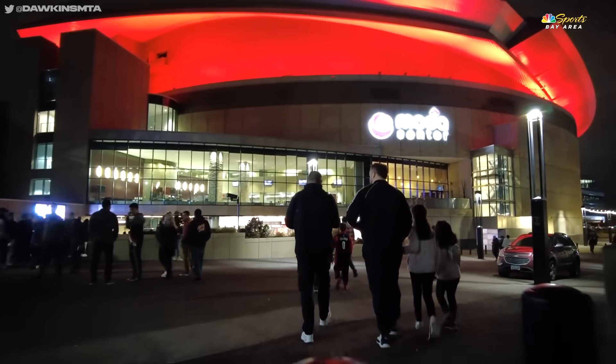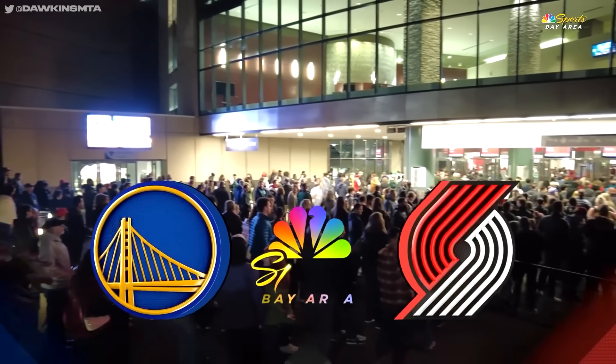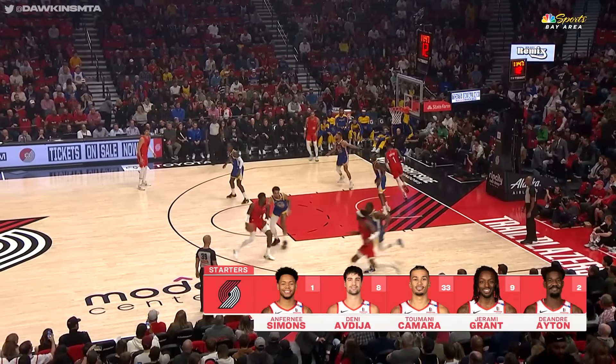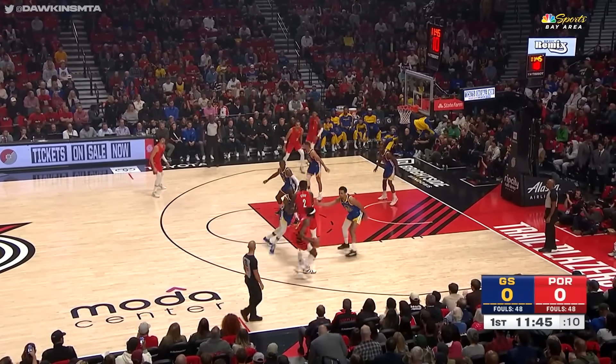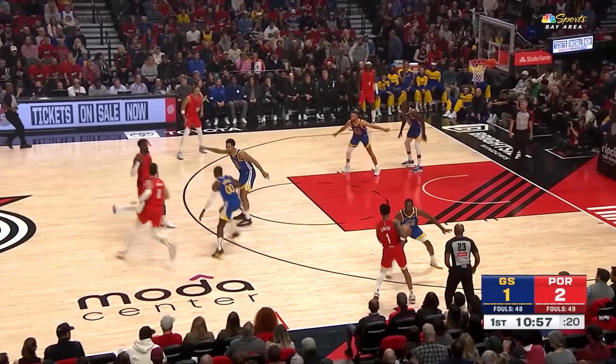Season 79 of NBA basketball. For the Warriors, they open in Portland to take on the Blazers. They'll meet them three times this year. Abdiah coming over from Washington, and Jeremy Grant opens the scoring.